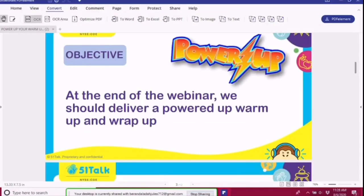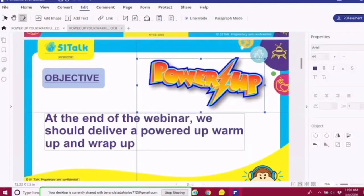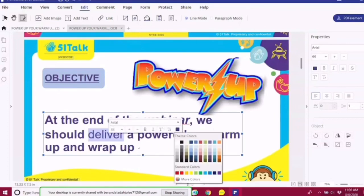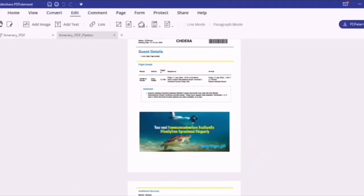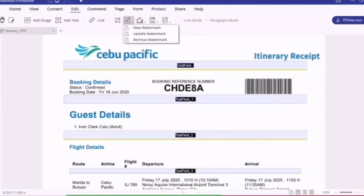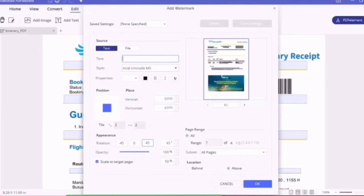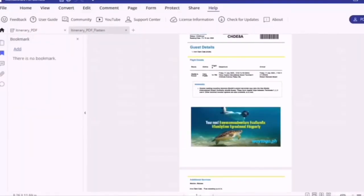It unlocks text within images using OCR, or Optical Character Recognition. It performs partial OCR on specific user-defined fields in scanned PDFs, batch processes to convert, data extraction, Bates numbers, and watermark.